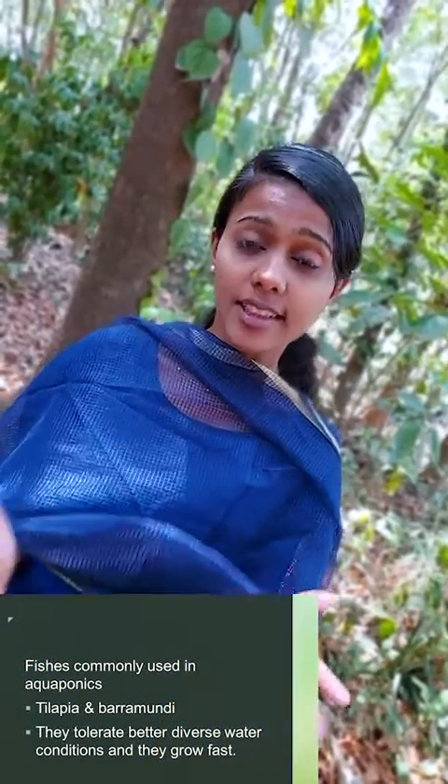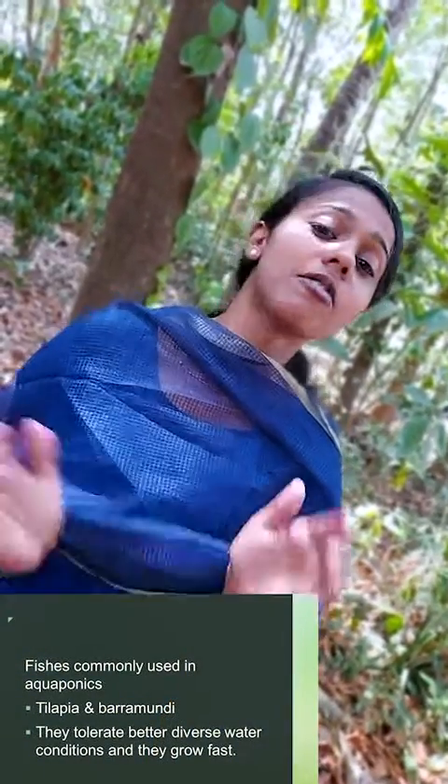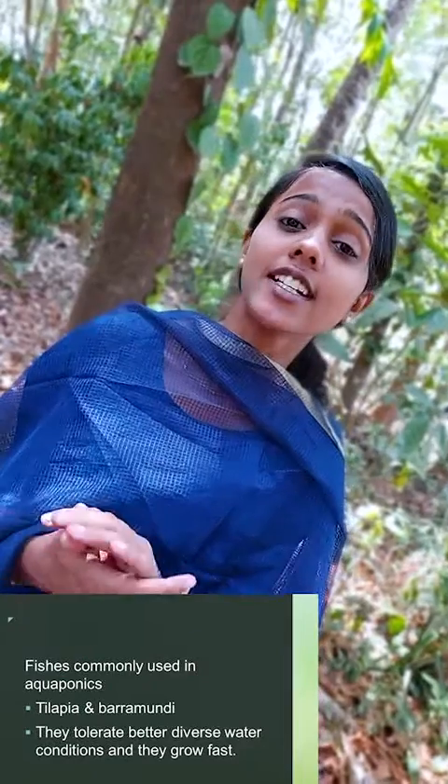They are tilapia and barramundi. And why them? They can survive water diversity and they grow faster than other fishes.